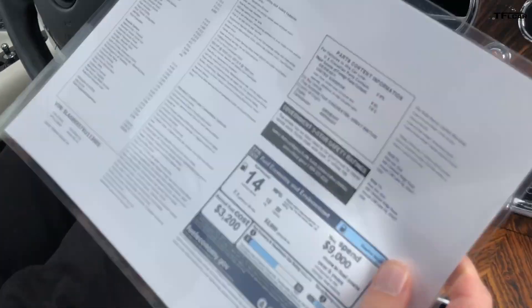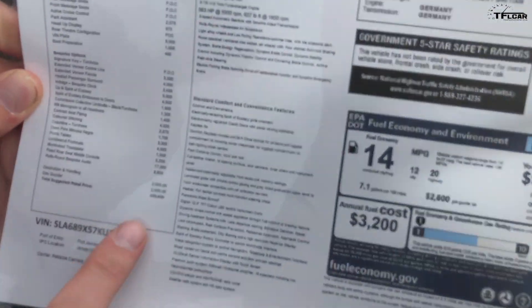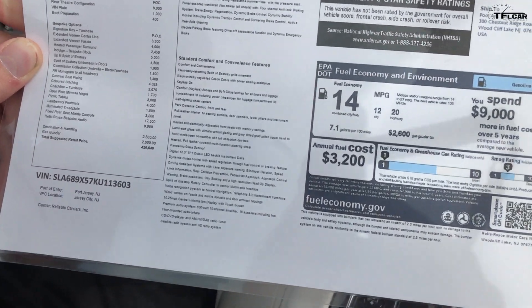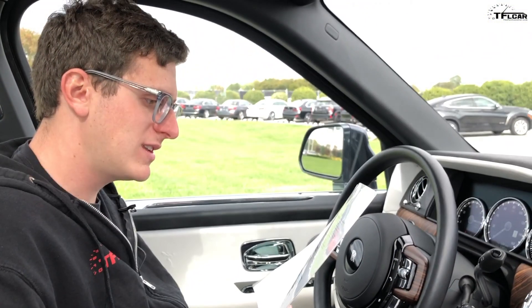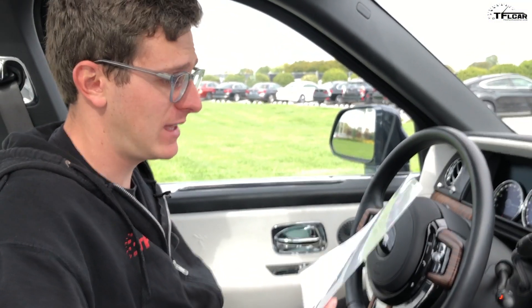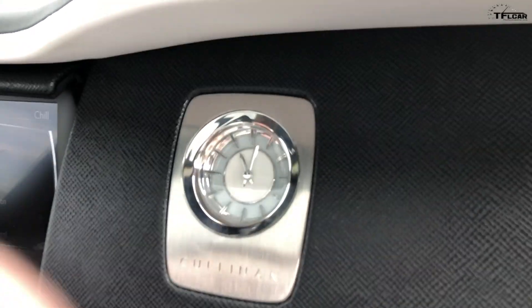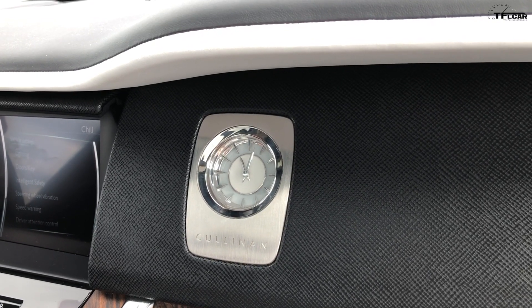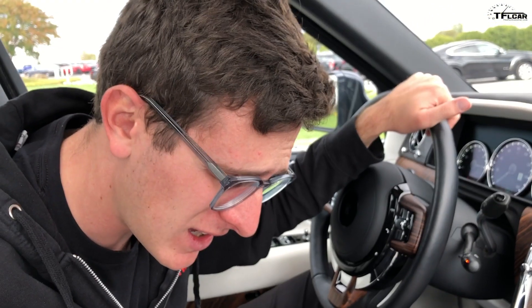I have the spec sheet here. Total suggested retail price — this is a lot of zeros — $420,630. Some interesting options: those rear TVs, the rear theater configuration, $8,000. The indulge bespoke clock — a nice-looking clock — is a $5,000 option. The Spirit of Ecstasy Uplit is $4,500.